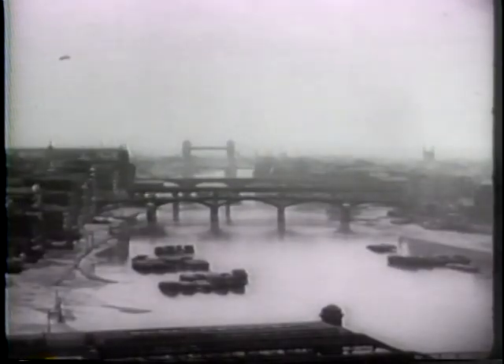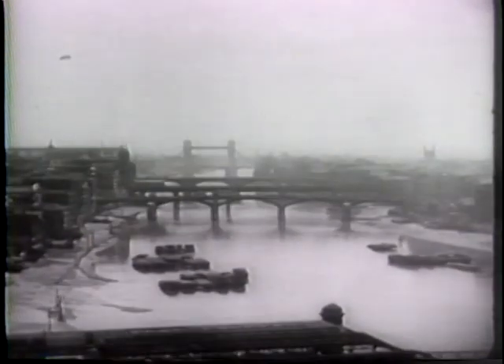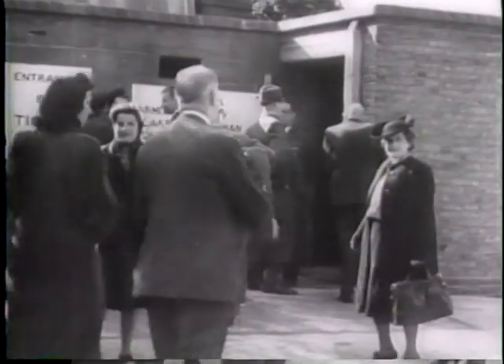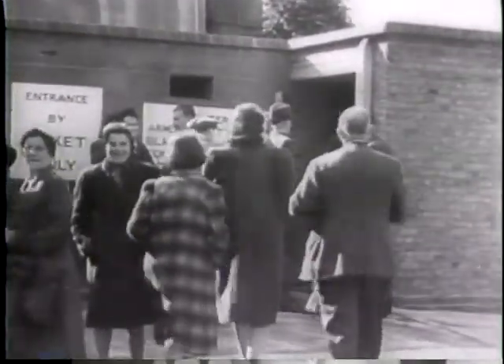Of the 8,000 bombs launched, 2,300 penetrated British defenses, most of them falling in the London vicinity. The propulsion roar of the flying bomb was easily identified and gave warning of the approaching blasts. New deep shelters built for this emergency were put to use and saved the lives of thousands of people.